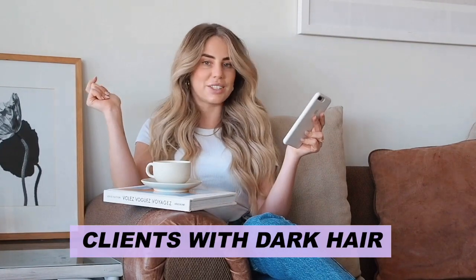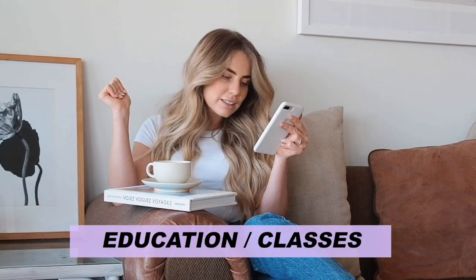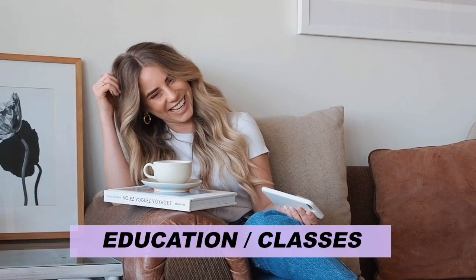Lizanne also asks: do you take on clients with natural dark or black hair? Yes, of course. I actually do really love playing with dark hair. People think I'm such a blonde girl, but I like to play with dark hair too. Sage Hair and Co asks: do you offer any education classes or shadowing programs? It's definitely a goal of mine to teach you guys what I love about hair, and I love learning as well and would love to give that back to you. So watch this space.